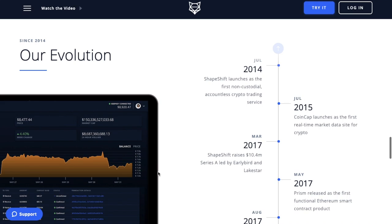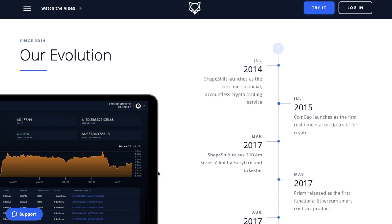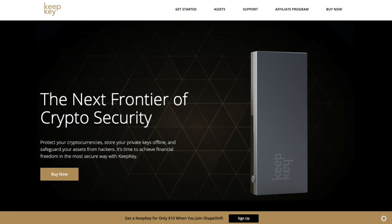In 2015 Shapeshift launched CoinCap — not to be confused with CoinMarketCap — as the first real-time market data site for crypto. A few software wallets such as Jaxx and Exodus now integrate with Shapeshift and have the service built into their platforms. Then in 2017 they acquired KeepKey, allowing them to have their own hardware wallet offering. They are currently offering this hardware wallet for a limited time for $10 for members who have signed up for an account, giving an 80% discount — by far one of the cheapest hardware wallets available on the market.